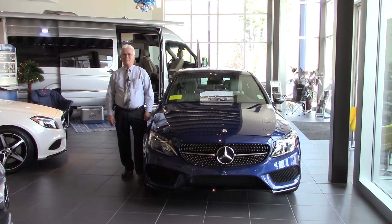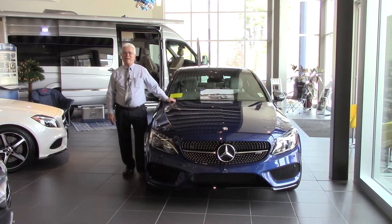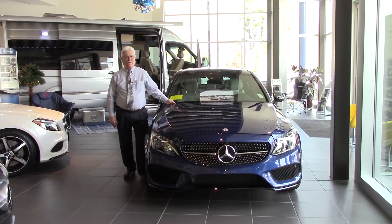Good morning, Apollona. My name's Art Starr with Prime Motor Cars here in Scarborough, Maine, and I wanted to take this short video of this C-Class AMG 43.